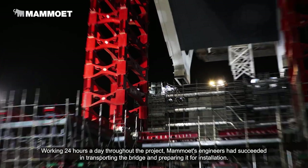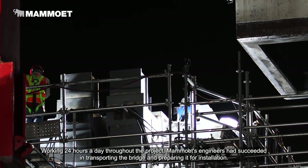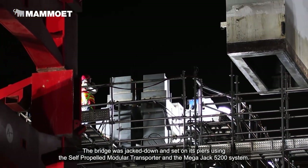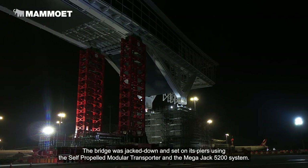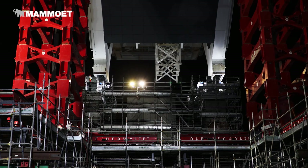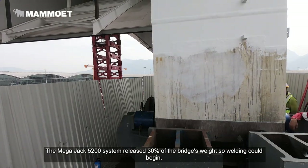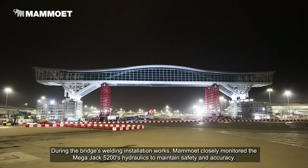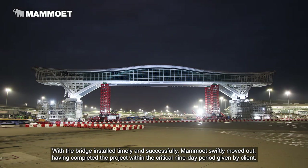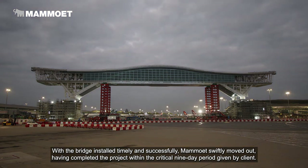Working 24 hours a day throughout the project, Mammut's engineers succeeded in transporting the bridge and preparing it for installation. The bridge was jacked down and set on its piers using the self-propelled modular transporter and the MegaJack 5200 system. The MegaJack 5200 system released 30% of the bridge's weight so welding could begin. During the bridge's welding installation works, Mammut closely monitored the MegaJack 5200's hydraulics to maintain safety and accuracy. With the bridge installed timely and successfully, Mammut swiftly moved out, having completed the project within the critical nine-day period given by the client.